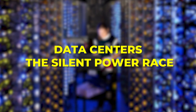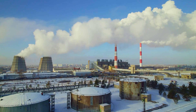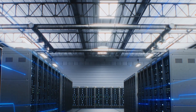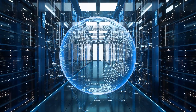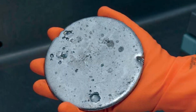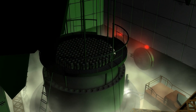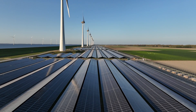Data centers: the silent power race. There's an invisible energy war happening, and its battleground isn't power plants — it's data centers. As AI grows and cloud services expand, these digital fortresses are consuming staggering amounts of electricity. By 2030, they could devour over 5% of global power, more than many nations use annually. Big tech knows this. They're not waiting for governments to act. Google, Microsoft, and Amazon are quietly investing in small nuclear reactors — not for PR, but survival.